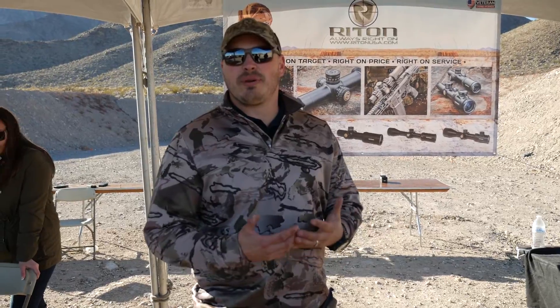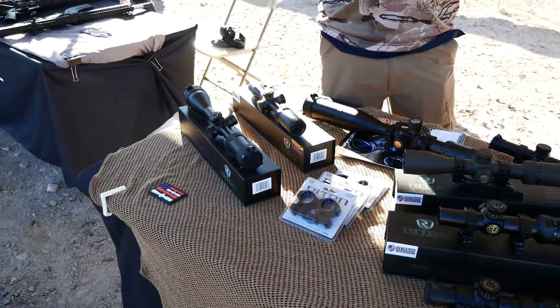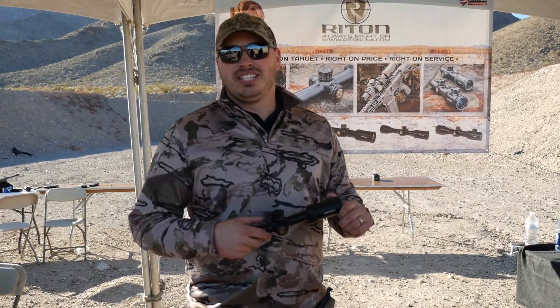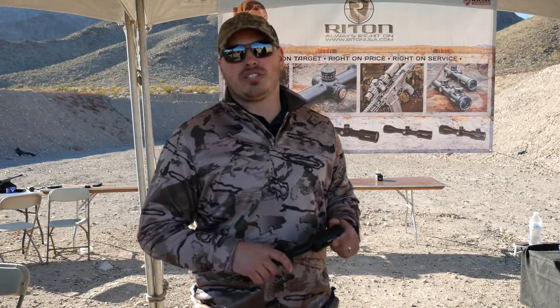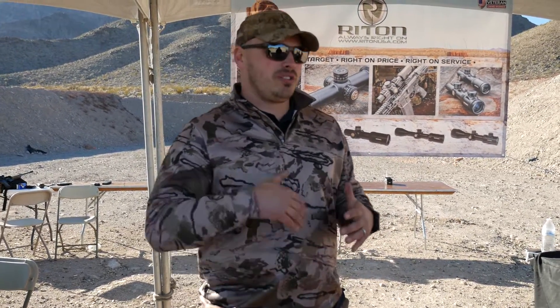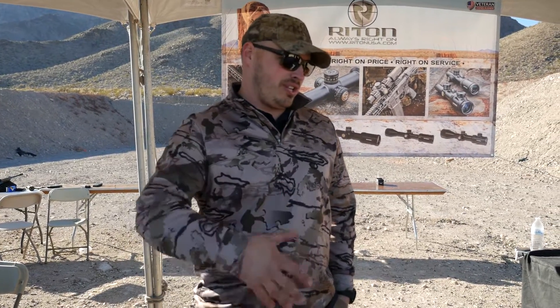Our biggest thing is we have the best warranty in the industry. We do an unlimited lifetime warranty, and unlike some other companies, we don't fix your stuff. If you manage to break our stuff — which it's built not to — we give you a brand new one if you send in your warranty paperwork. Our turnaround time is what we're really proud of. If there's ever any warranty issues, we immediately turn it around and get you a brand new one back out so you're back out shooting. We don't want to ruin your hunting trip or anything like that.